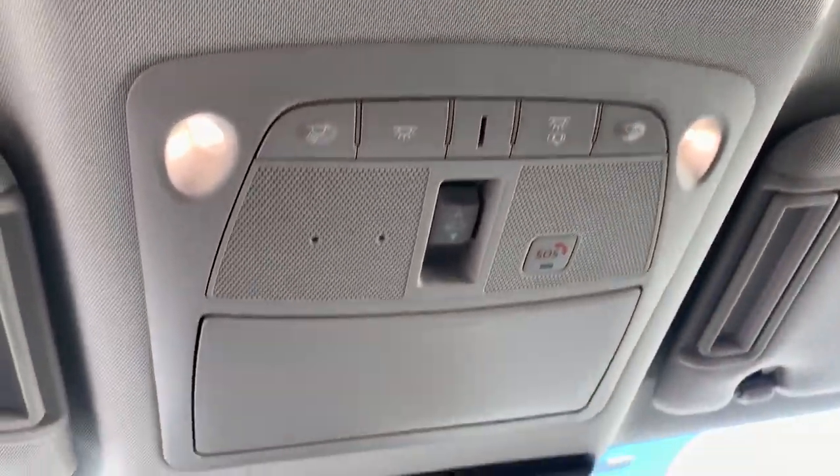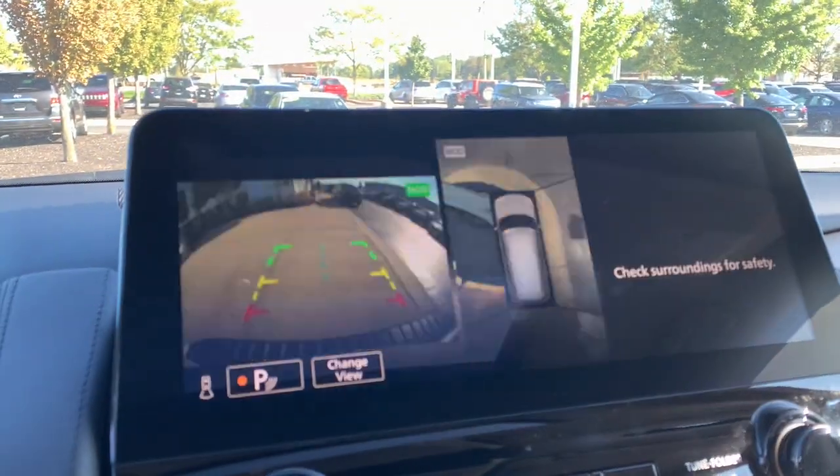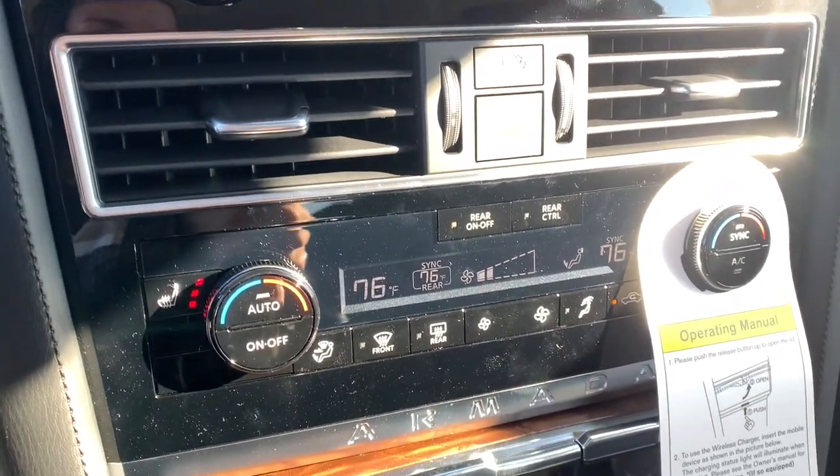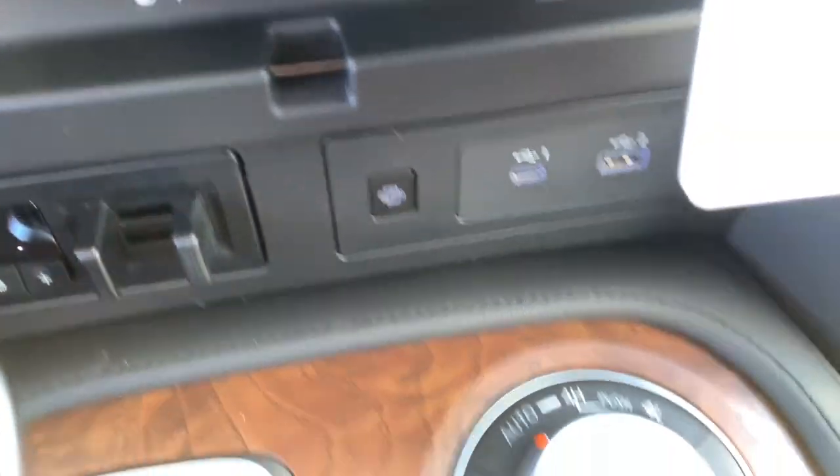These are just some of the great options this vehicle comes with: navigation system, keyless entry, sunroof/moonroof, satellite radio, power liftgate, power passenger seat, fog lamps, aluminum wheels, heated front seats, and electronic stability control.